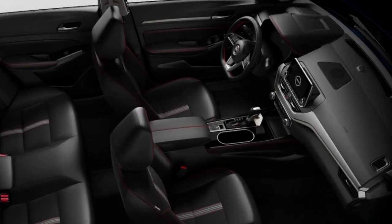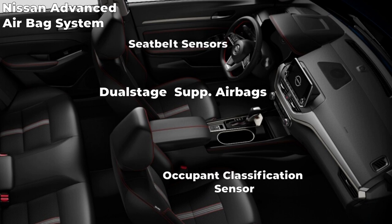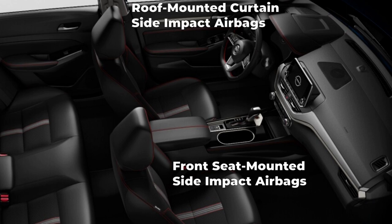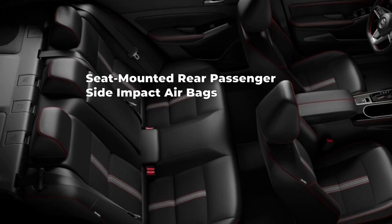All Altimas get an array of airbags, including Nissan's Advanced Airbag System with dual-stage supplemental airbags with seatbelt sensors and occupant classification sensor. Also included are front-seat-mounted side-impact supplemental airbags, roof-mounted curtain side-impact supplemental airbags, driver and front-passenger supplemental knee airbags, and seat-mounted rear-passenger side-impact supplemental airbags.